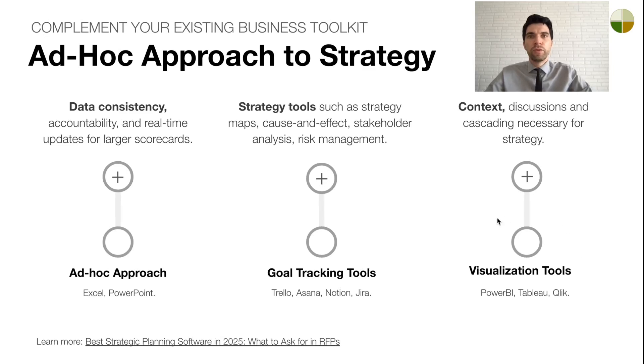Visualization tools create excellent dashboards, but lack support for strategy frameworks and tools for aligning objectives across an organization. To address these gaps, we need a specialized strategic planning tool.